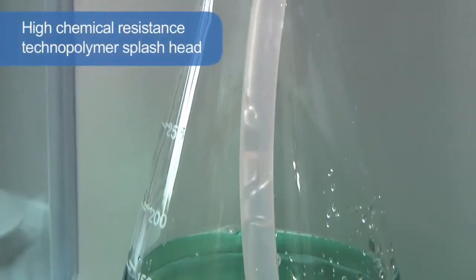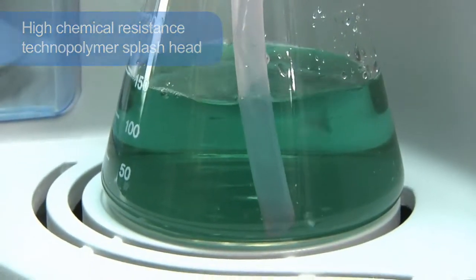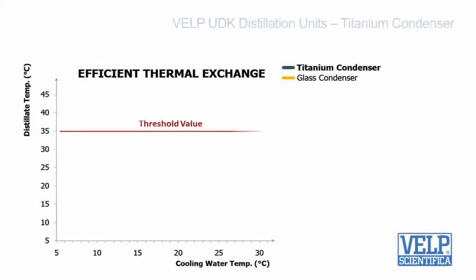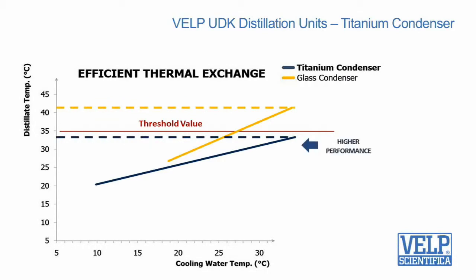The high chemical resistance technopolymer splash head is the most resistant solution available. Another exclusive key component is the titanium condenser, one more patented solution. It guarantees that the distillate temperature always remains below the threshold value for total nitrogen recovery.